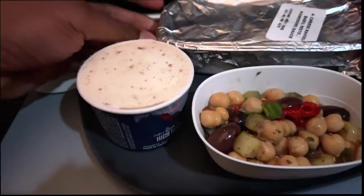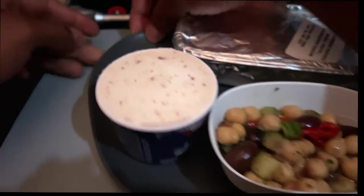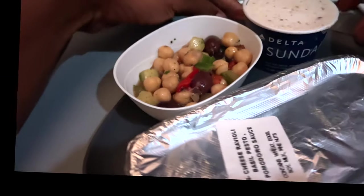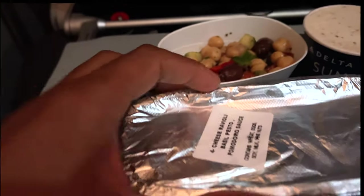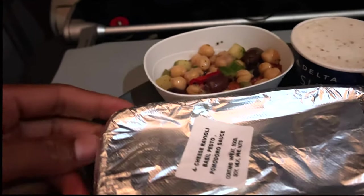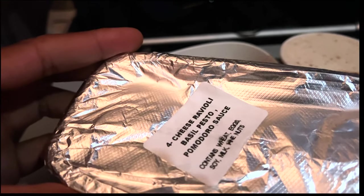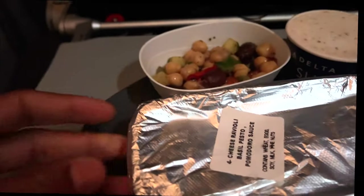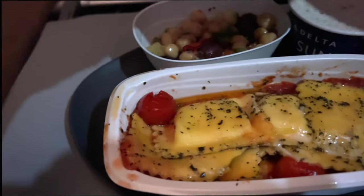Authentic Italian food. And this is the main course right here — the authentic Italian ravioli. I'm going to pull back the cover. What does it say right here? It says four cheese, basil pesto, pomodoro sauce right here. Absolute goodness. There it is, you guys. Look at that. Authentic Italian ravioli.